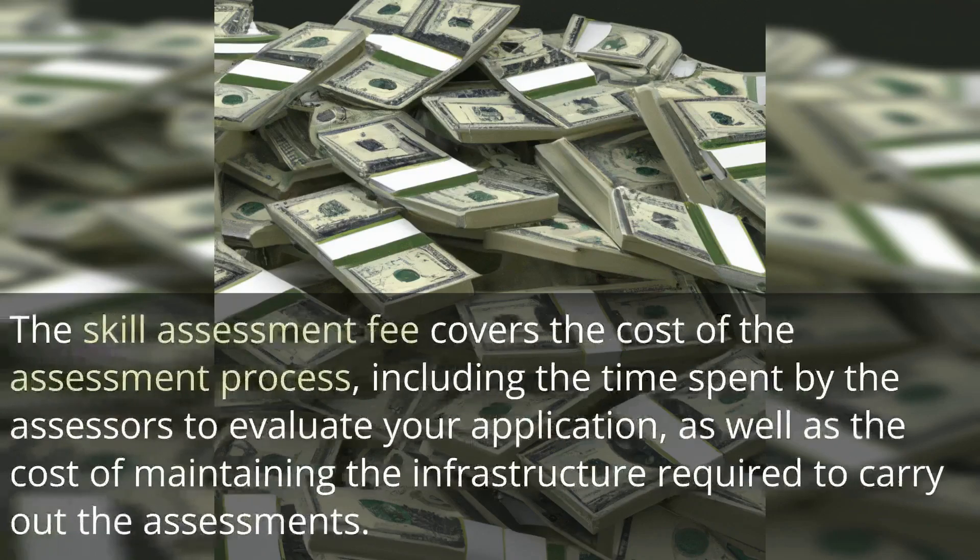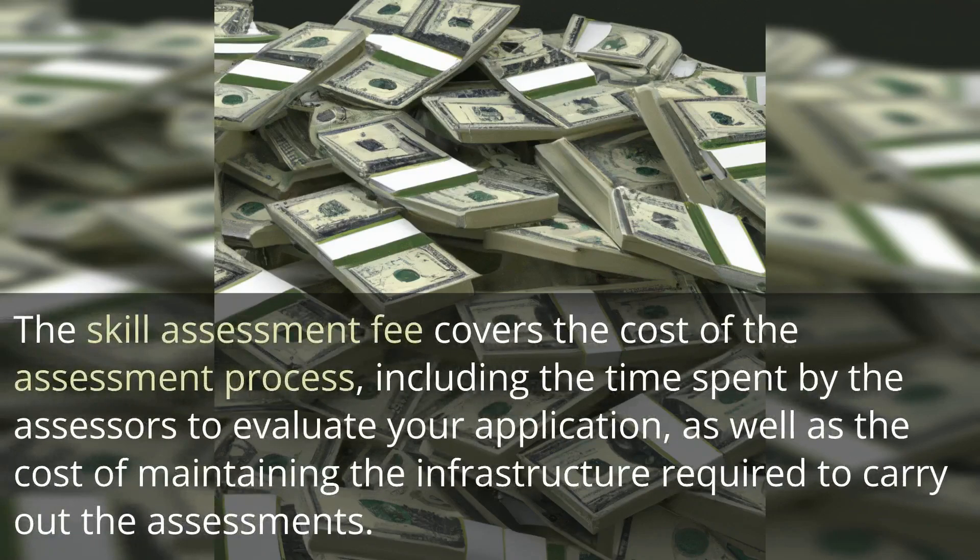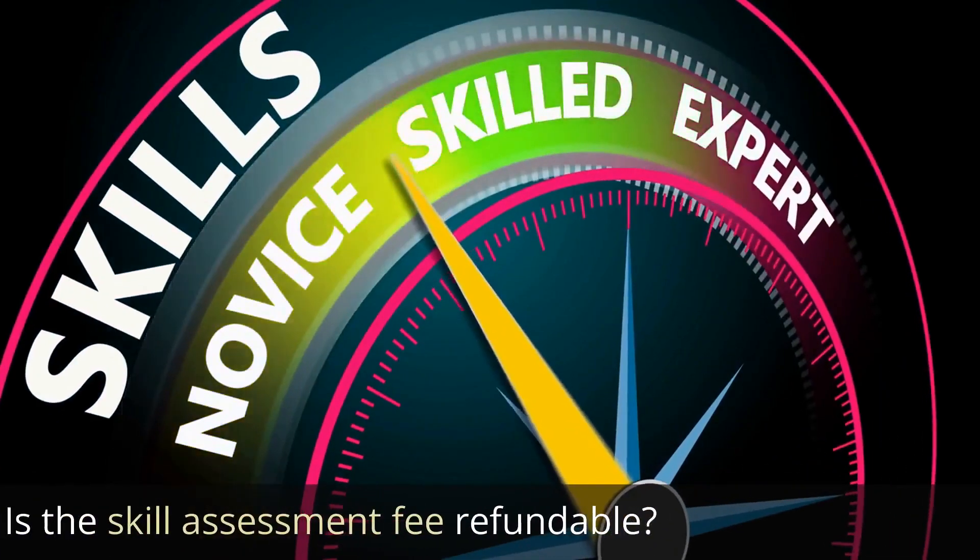What does the skill assessment fee cover? The skill assessment fee covers the cost of the assessment process, including the time spent by the assessors to evaluate your application, as well as the cost of maintaining the infrastructure required to carry out the assessments.